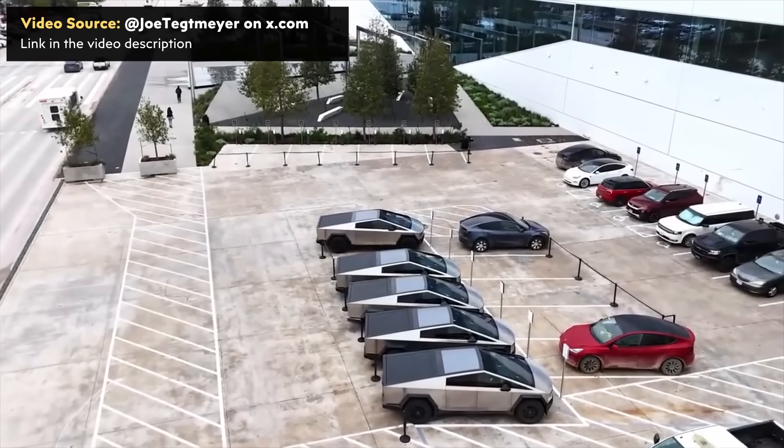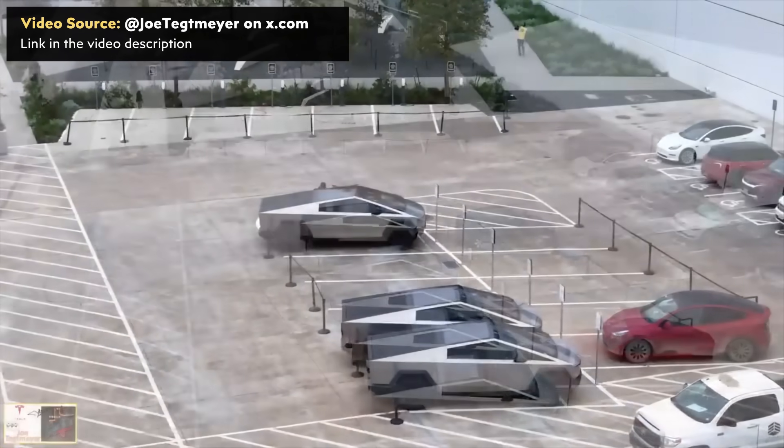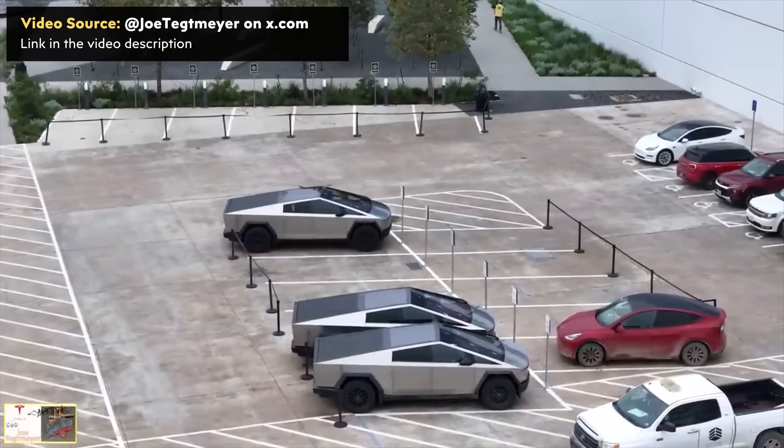Hopefully Tesla will be able to deliver well over 1,000 Cybertrucks by the end of this year. I also hope that at this delivery event, Tesla will reveal the final specs and pricing. It's possible these 10 deliveries are going to Tesla employees, since Tesla hasn't made the pricing public. Tesla might have chosen 10 top reservations and sold to them, but it's very likely these are going directly to employees first, with further customer deliveries in the coming weeks.